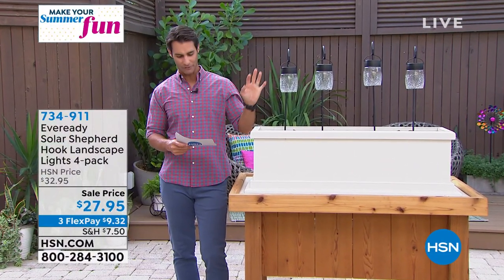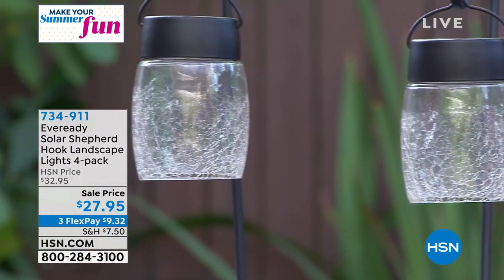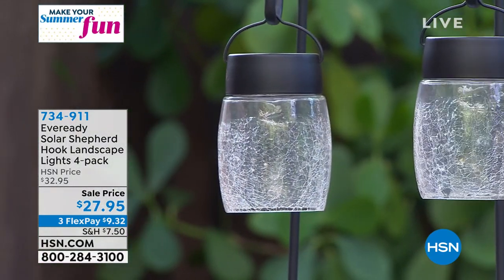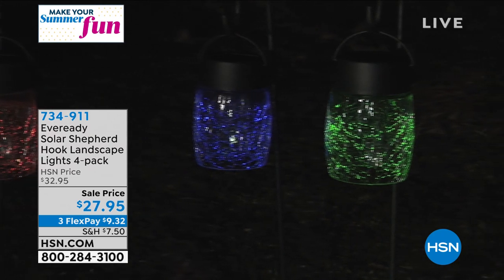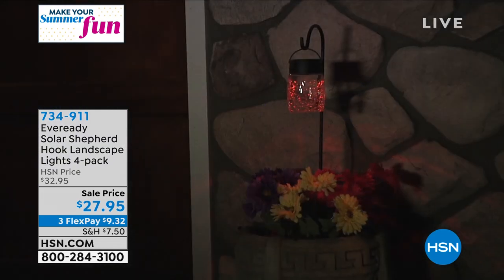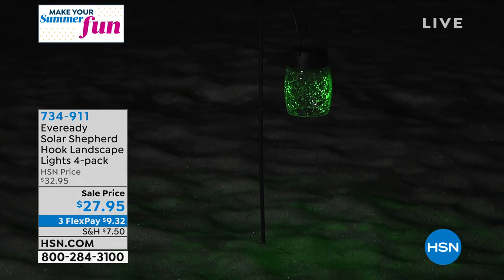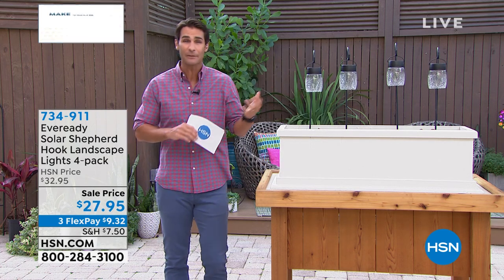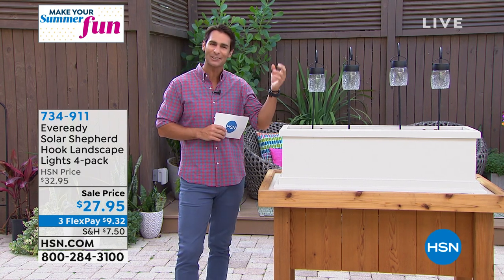This is beautiful — from EverReady. This is their solar shepherd hook landscape lights, and you're getting four of them. These are solar as well. What I love about solar is I don't have to remember to turn them on or set a timer. If I'm coming home late at night, they kind of welcome me home because they've absorbed that solar energy. You know EverReady from their battery technology. Look at the different color options — just how beautiful. These aren't the ones down low on the ground where the light just goes straight down. These are up off the ground a little bit. You're getting four of them today for $27.95, on three flexible payments of $9.30, to add light for safety, security, beauty, accent lighting, and a little bit of whimsy.